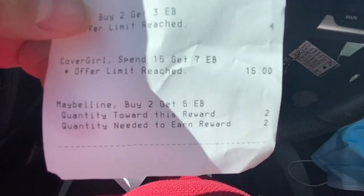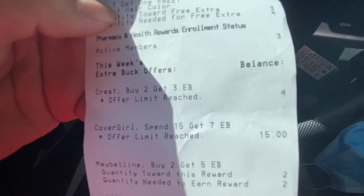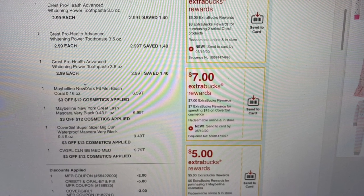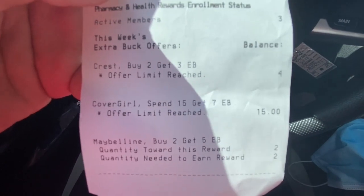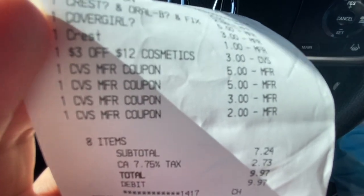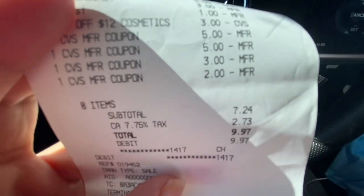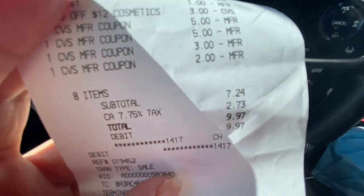And $5 for 2 on Maybelline, so altogether I got $18 in ExtraBucks. I also got my $3 ExtraBucks rewards for cosmetics, which brought me to a total of $21 in ExtraBucks altogether. Between all the ExtraBucks I used and the $7 I spent, I really only spent about $1.24, which is not too bad. I'm not super happy with it but it's still a pretty good deal.